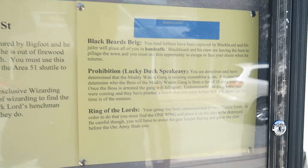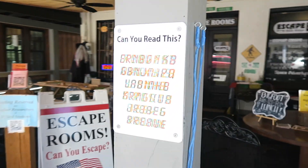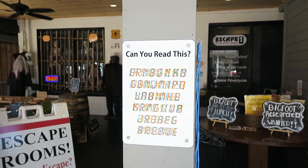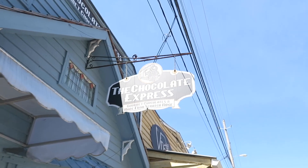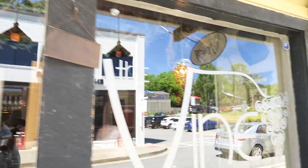I saw this sign and tried reading it myself — let me know in the comments below if you cracked the code. There's the Chocolate Express — more fudge to check out besides the Three Sisters. And there's more wine and beer at the Vine Wine Bar.